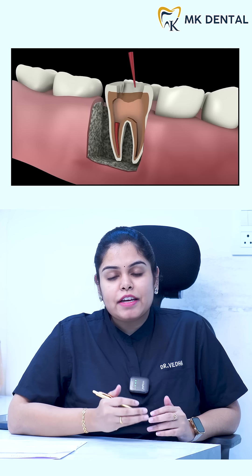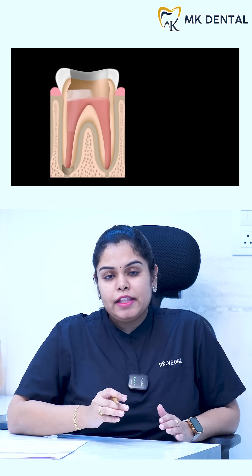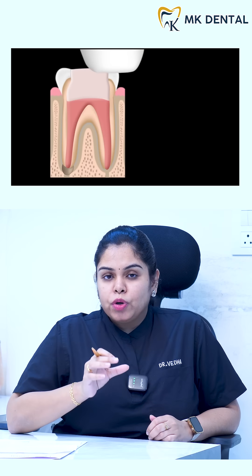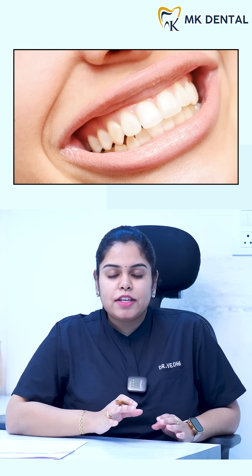Once the canals are cleaned and disinfected, they are filled with a special material to seal them and prevent reinfection. Finally, we place a cap over the tooth to strengthen it and restore its full function so that you can chew comfortably just like before.